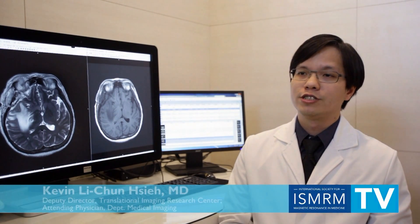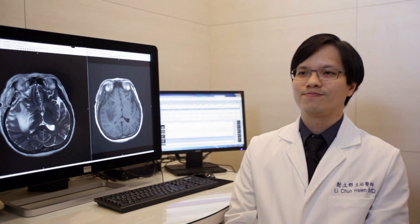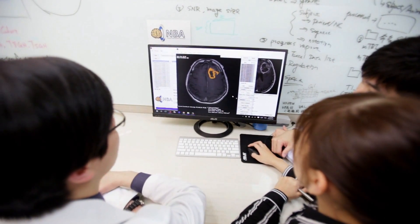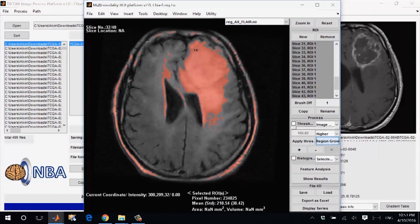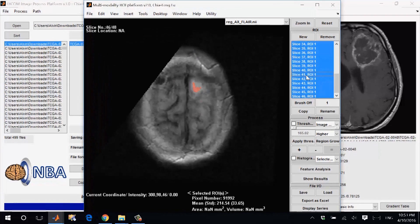One of our current research interests is the radiogenomics of glioblastoma. We aim to find out the linkage between the imaging phenotypes and the genotypes of the tumor to assist in diagnosis and therapy. Glioblastoma is the most malignant brain tumor with very poor survival. Due to its tumor heterogeneity, imaging presentation can be very complicated. We have established patient studies as well as animal tumor models to explore the possibility of imaging these genotypes by clinical MR techniques.